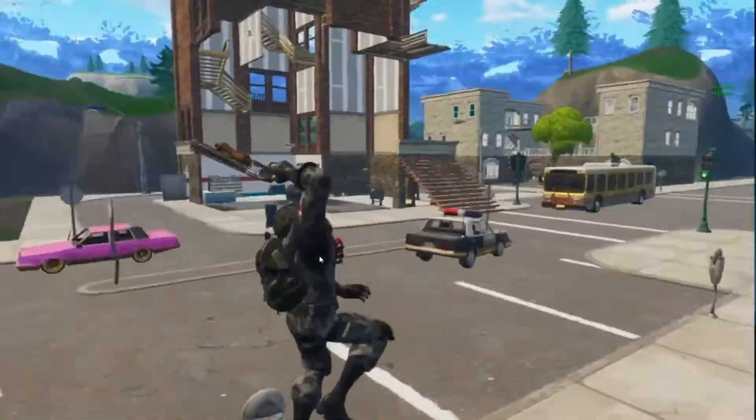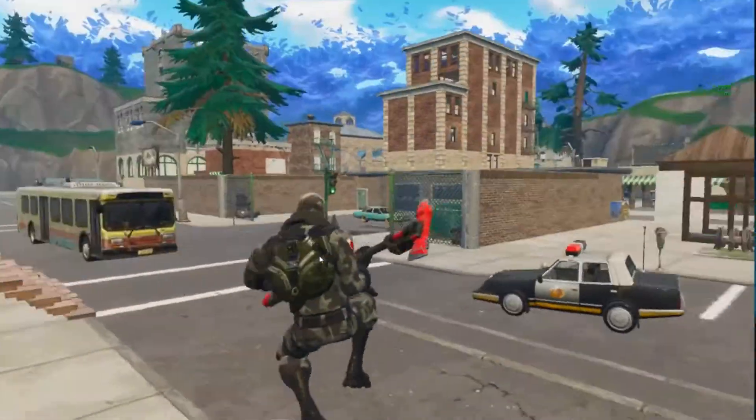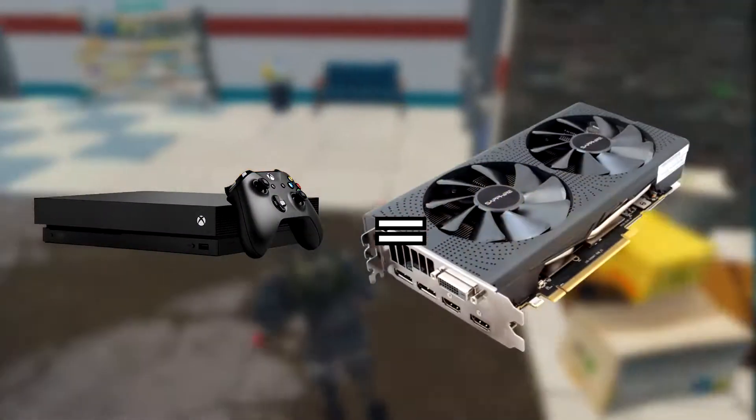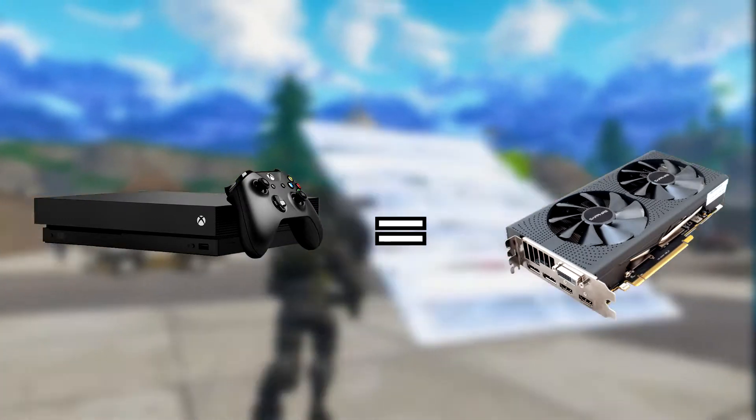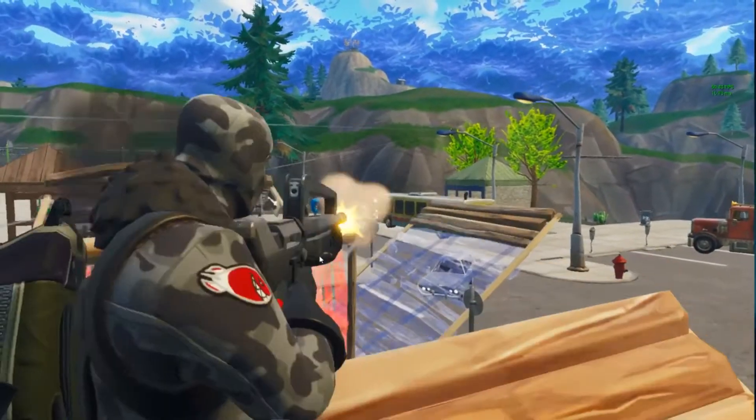So first off, let's discuss some basic tech specs of the Xbox One X. Its graphics capabilities are just about the equivalent to an RX 580, which as we know is a top-of-the-line AMD card and the best RX 500 series card out there.